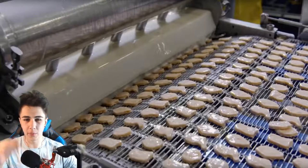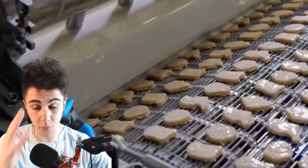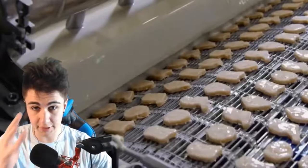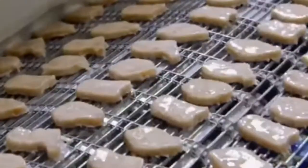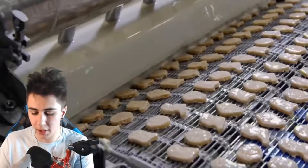What is going on, you guys? My name is Cool and welcome back to a brand new video. So today we are going to be going over one of the most delicious foods on planet earth, and that is McDonald's chicken nuggets.